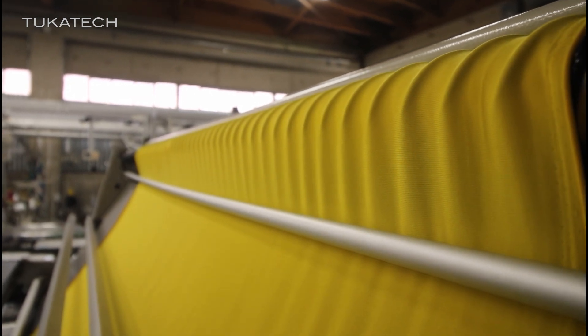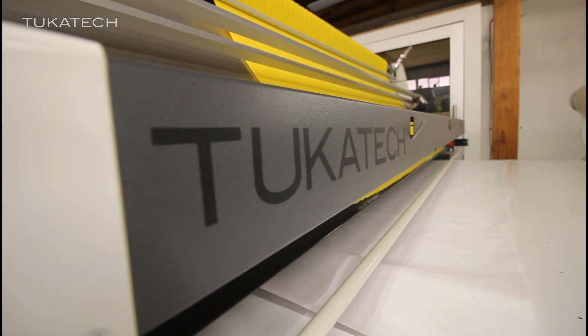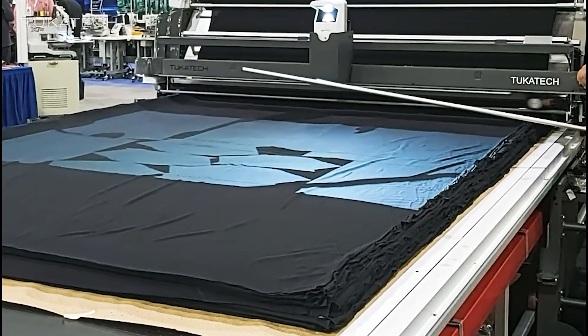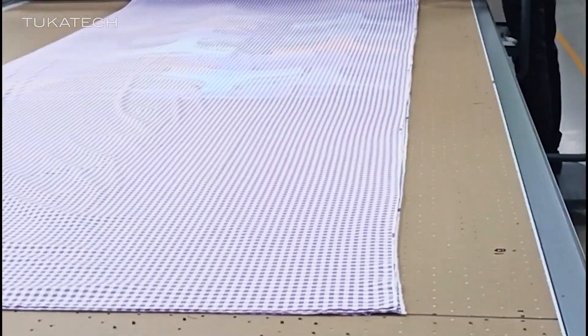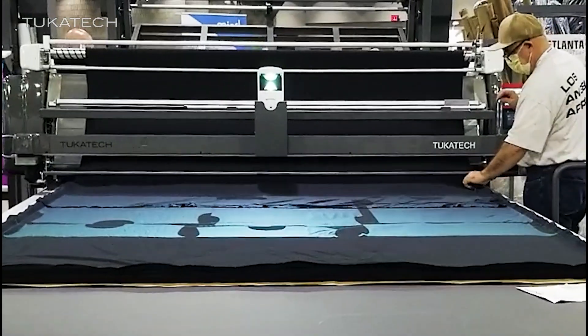The TUKA Spread automatic spreading machine relaxes the fabric as it is laid on the machine. This projector shows the operator if the fabric flaw will be in a pattern piece or will be thrown away.